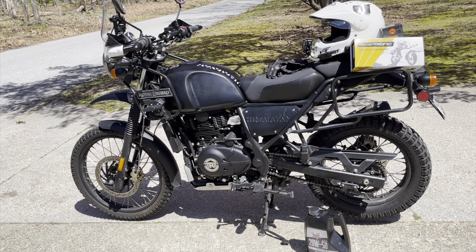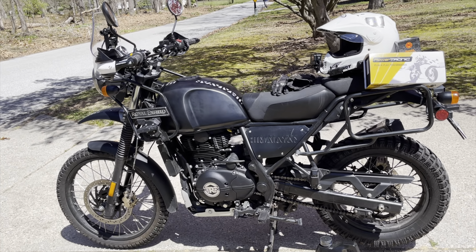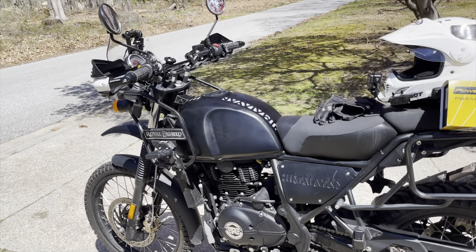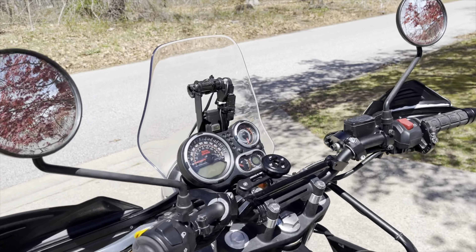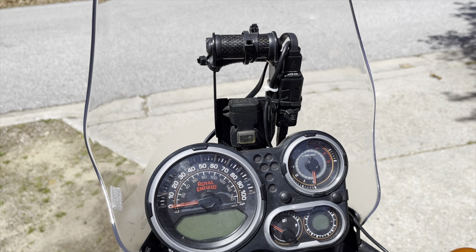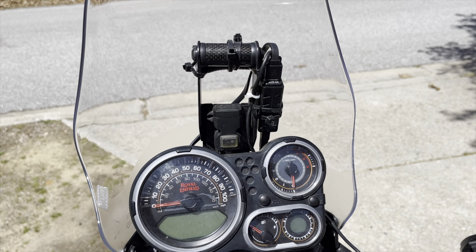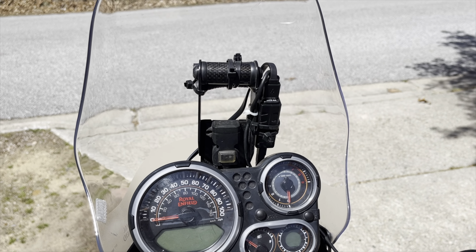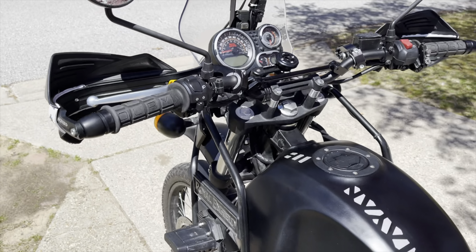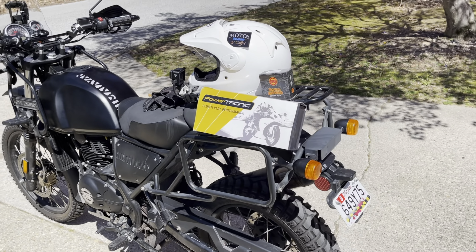As a stock bike I wouldn't recommend that, but with the extra horsepower, sure, why not? You're going to get better legs on the highway. I have 300 miles into it now. What I can safely say is at 55 miles per hour, I'm a little bit below 4,000 RPM consistently. 4,000 RPM brings me just a little bit above 55 miles an hour.